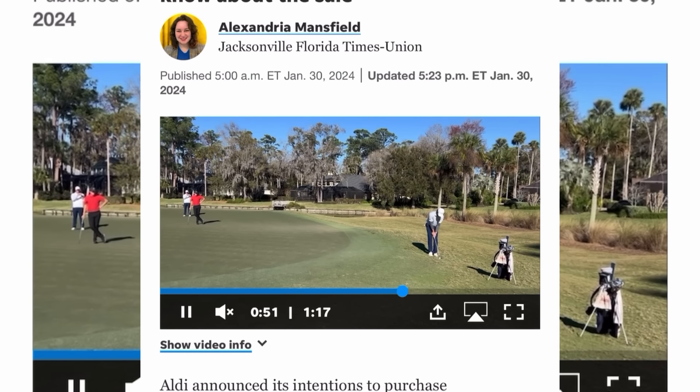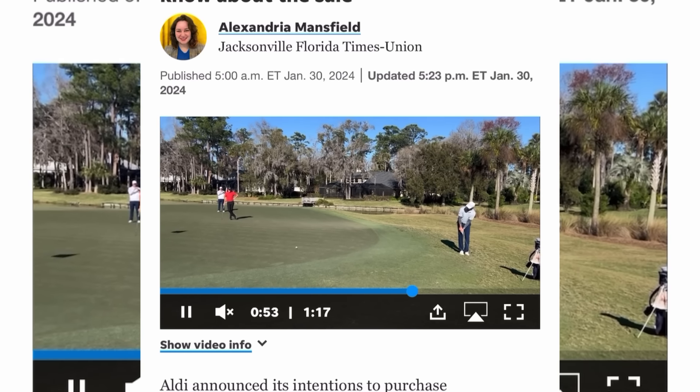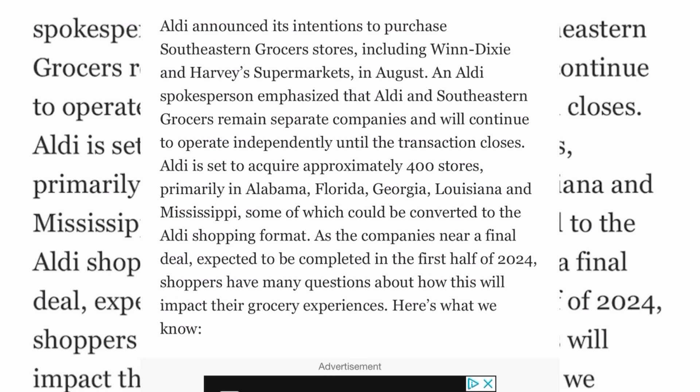Now, some of y'all love shopping at Aldi — personally it's a hit or miss for me, I don't mind going there, it's just hit or miss. But here's some news: Aldi just bought out Winn-Dixie, so let's go ahead and see what's going on. Aldi is buying Winn-Dixie, though the sale is not final as of yet.